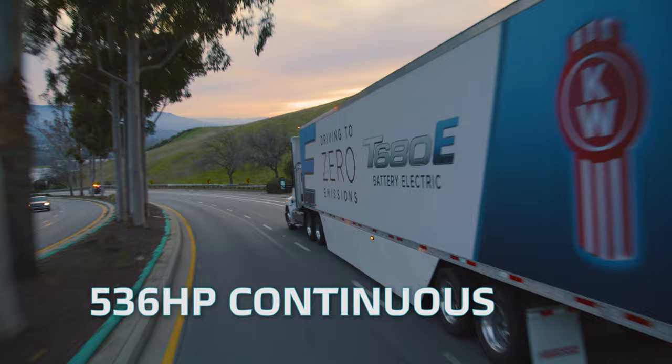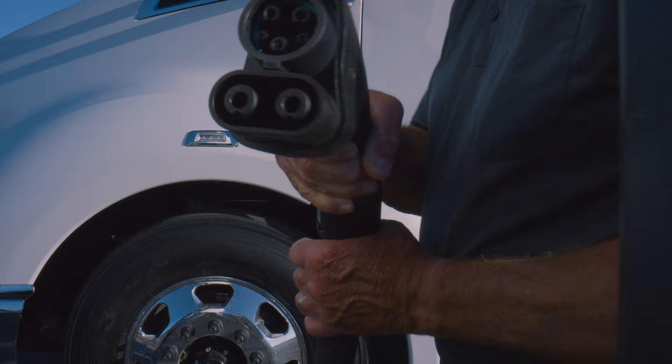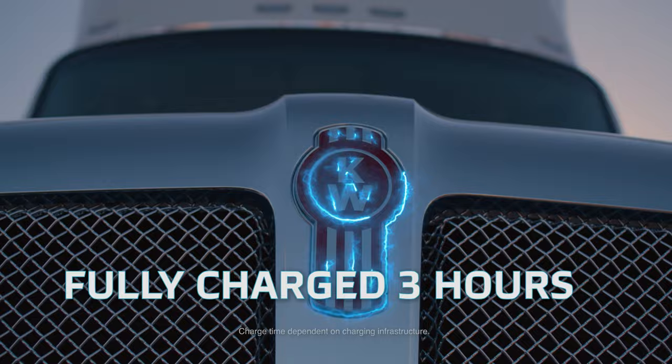Powered by a 396 kWh battery with 536 horsepower continuous and 1,623 lb-ft of torque, delivering a 150-mile range to get your shipments from A to B. We made the charging process easy and efficient with the CCS1 charging port and the all-new lineup of Packard chargers.